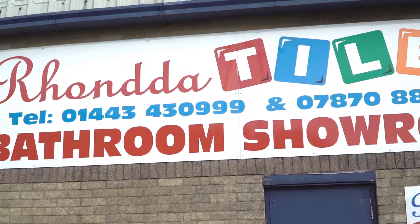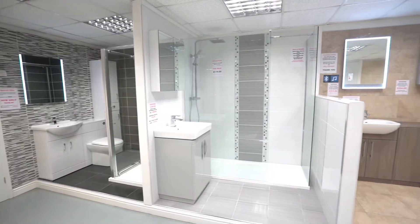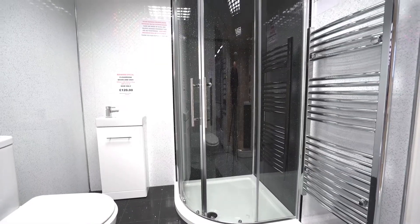If you're looking to bring a new look to your bathroom, then look no further than Ronda Tiles Discount Centre. Whatever style of bathroom you're looking for, we have everything you need in a wide range of styles.